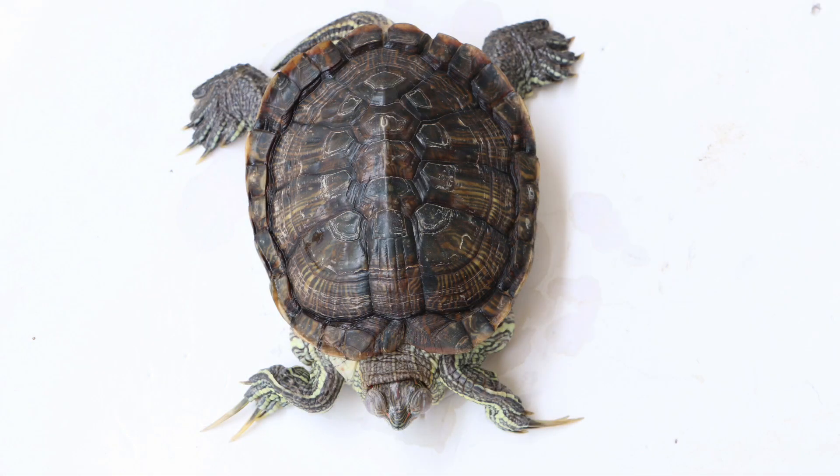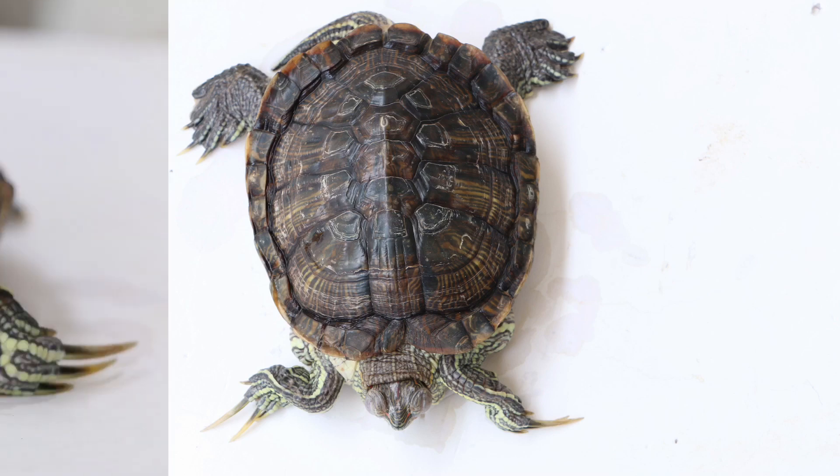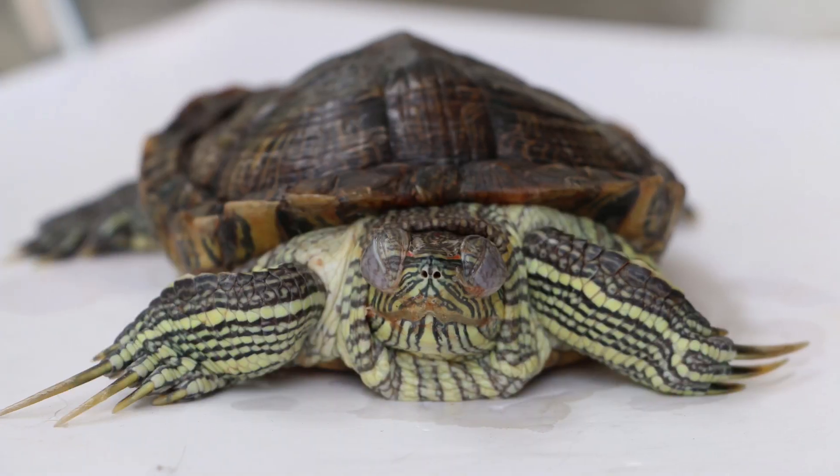Examining the terrapin further, there appear to be secondary issues. For one, the terrapin was found to have a considerably small shell, of which the likely cause might have been its housing space being too small while growing up. This image here also clearly depicts the terrapin's swollen eyes, which were severe to the point that it had kept them closed for most of the day.